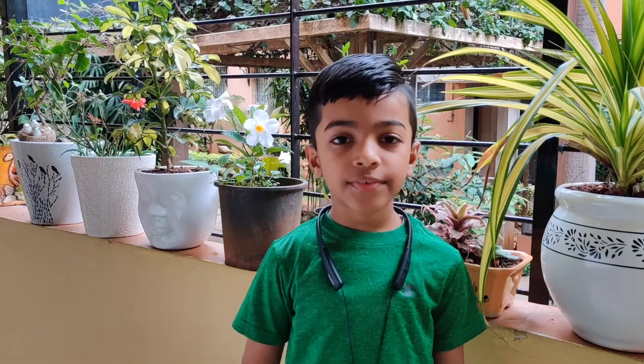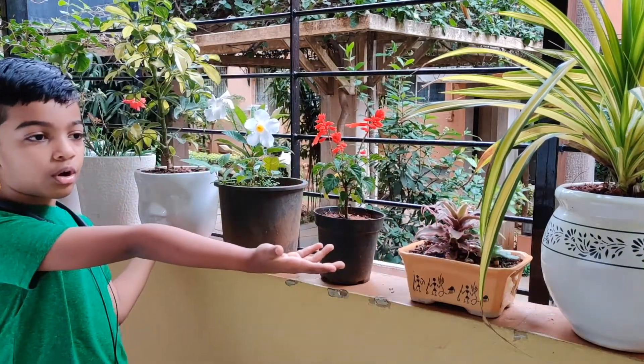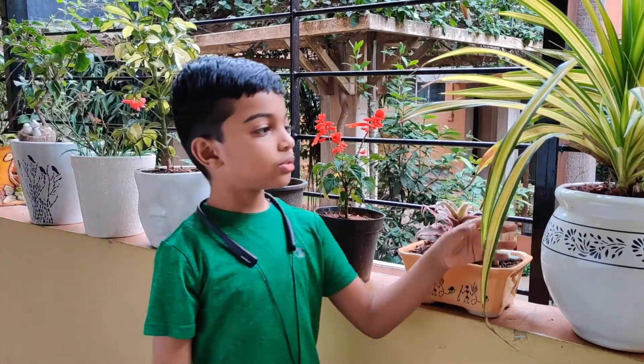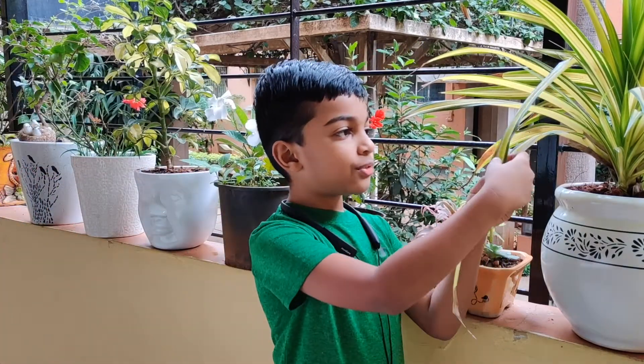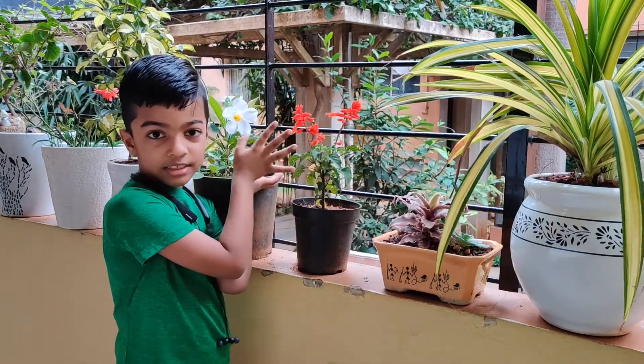Hi guys, this is Vihan with another video. Today I am going to give you a small show of my small garden in my small balcony. I am going to talk about the beautiful plants in my garden. What is common in these beautiful plants? The green leaves. So today's topic is about leaves.